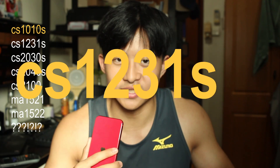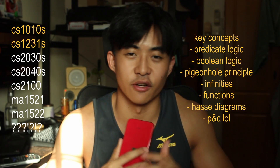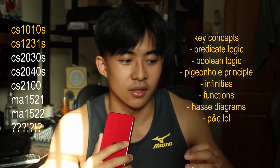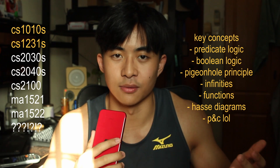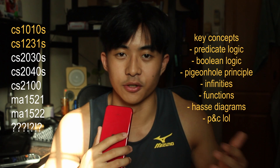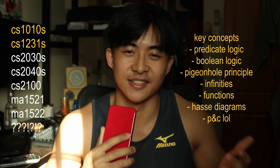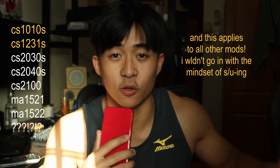Next up is CS1231S Discrete Structures. I would describe it as logic but make it more maths — there's a lot of proofs and everything. I think it's a module you can learn to enjoy, but a lot of people end up S/U-ing it. My personal advice is to just try your best and try to beat the bell curve, because I think it's possible even if half the cohort SUes it.